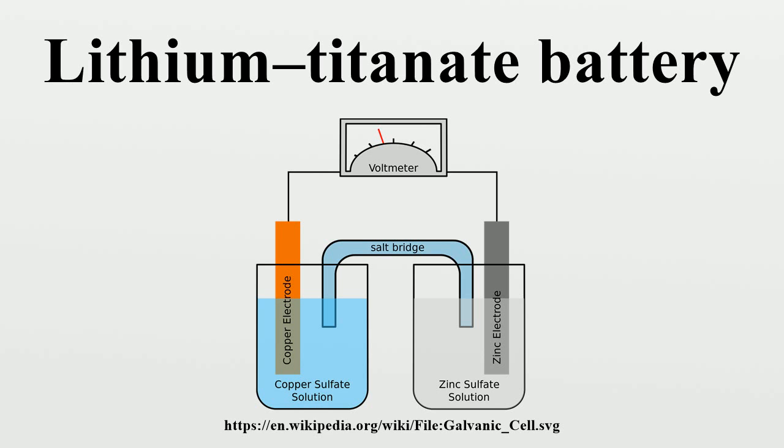A lithium titanate battery is a modified lithium-ion battery that uses lithium titanate nanocrystals on the surface of its anode instead of carbon. This gives the anode a surface area of about 100 square meters per gram, compared with 3 square meters per gram for carbon, allowing electrons to enter and leave the anode quickly.